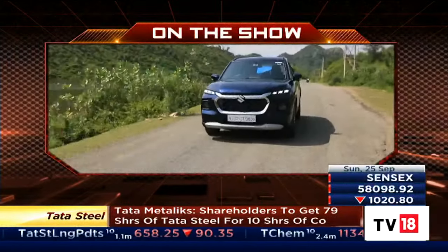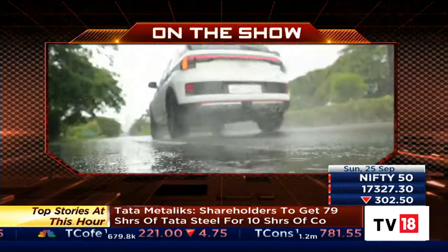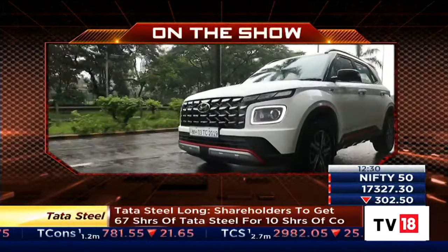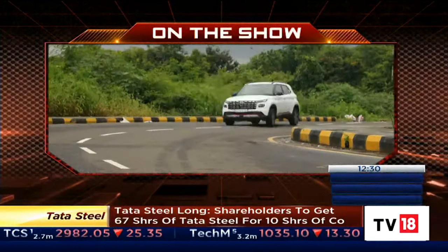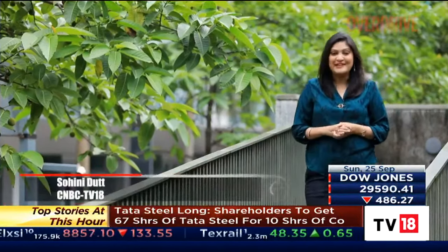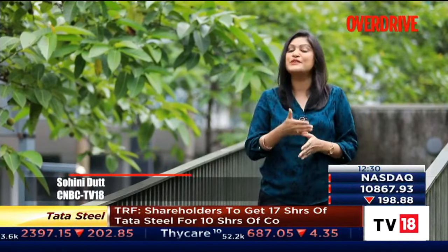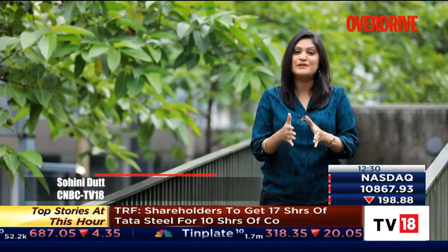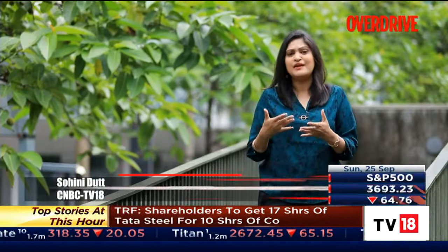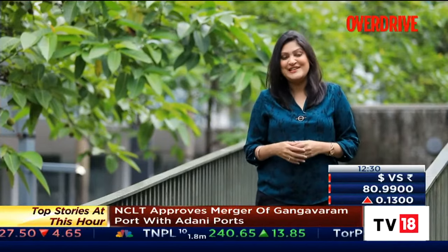On Overdrive today we take you through the various engine options in the newly launched Maruti Suzuki Grand Vitara and tell you whether the Hyundai Venue N-line model is as sporty to drive as the hype suggested. Hello and welcome to Overdrive, I am Soinita. The Grand Vitara nameplate has made a comeback in the Indian market with a new crossover that shares its underpinnings with the S-Cross. But does that make it a hodgepodge product or is it really a product that deserves the name tag? Rohit finds out.